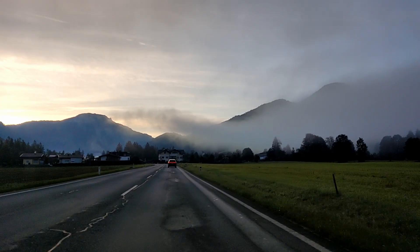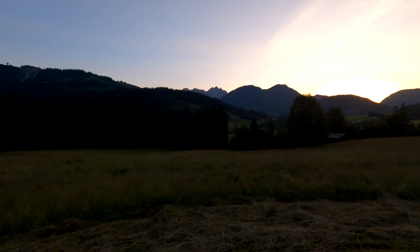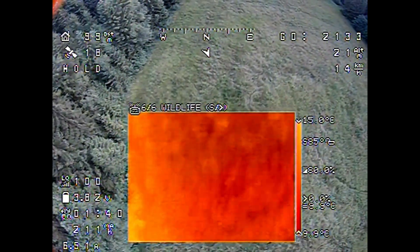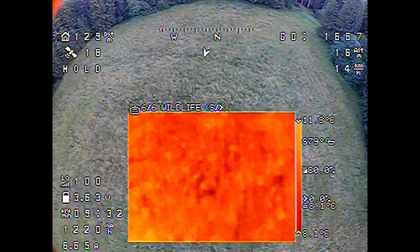Over 20 hectares can be flown in the morning. These are usually many smaller fields. The detection of fawns works best in the early morning hours while the field is not yet warmed up by the sun.